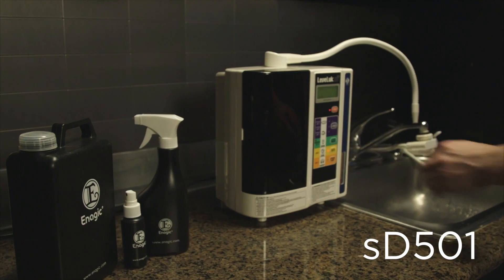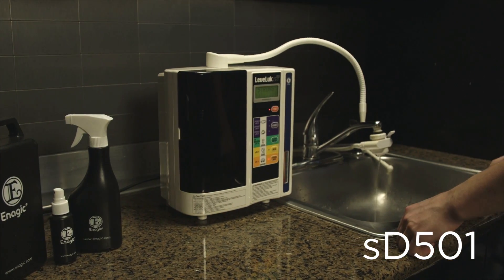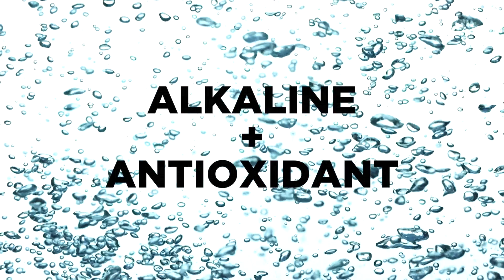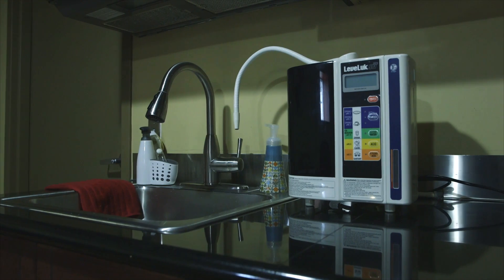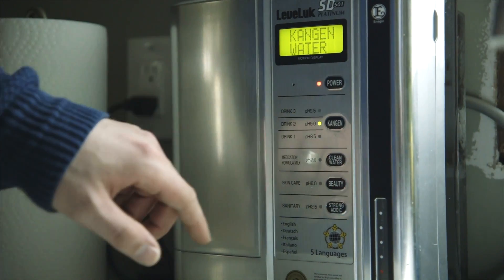So what can you do? What if you knew of one product that not only will give you clean, refreshing, yummy drinking water, it will help you replace harmful household chemicals and help you go green in your entire home. Want to learn more? This is your new SD501, Enagic's flagship model that will filter your tap water through electrolysis to produce super hydrating, alkaline, antioxidant water. This portable system connects to your faucet and is capable of producing seven different types of waters.